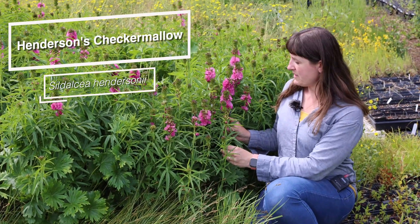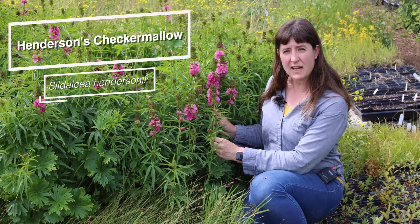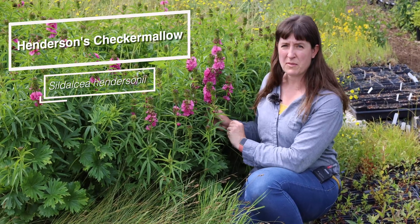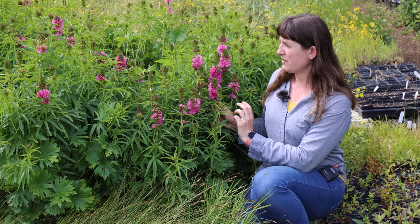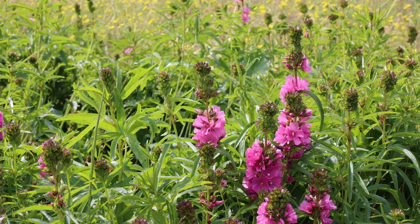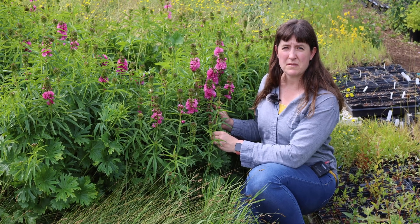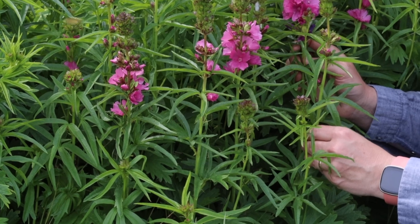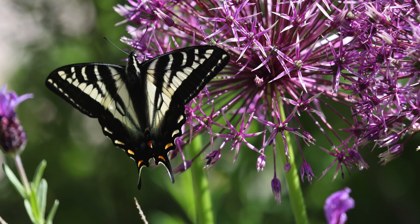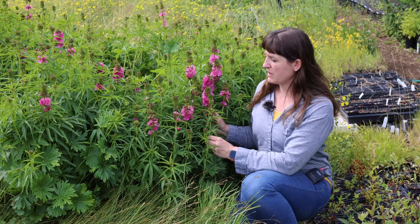Henderson's Checker Mallow is a Sidalcea species that grows in salt marsh habitat and estuaries, and is a beautiful plant from the Malvaceae plant family. You'll find it forming big clonal patches like you see here because it has rhizomes. In these big patches, when they're all blooming, you'll see many different bees — especially bumble bees — coming and gathering nectar from the flowers. You will also see butterflies; Western Tiger Swallowtails are an example of a butterfly that you'll see nectaring from these plants.